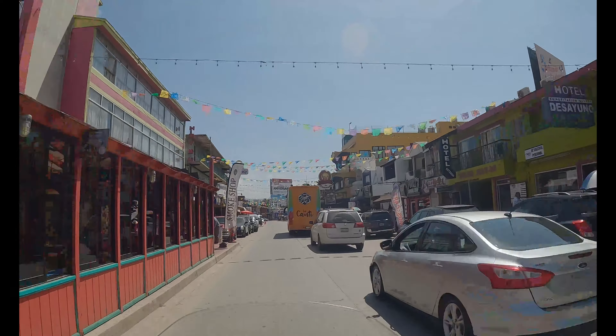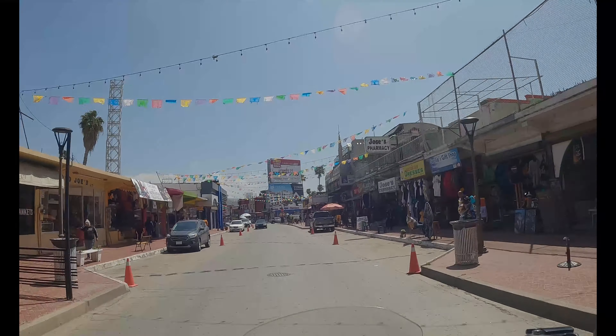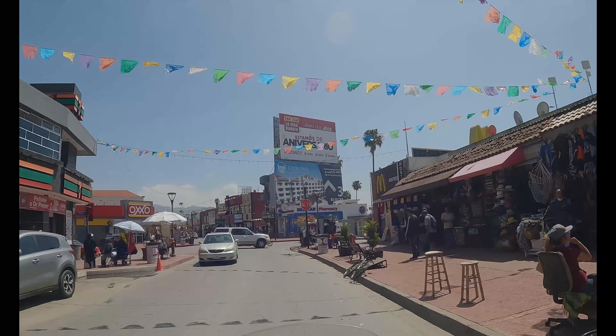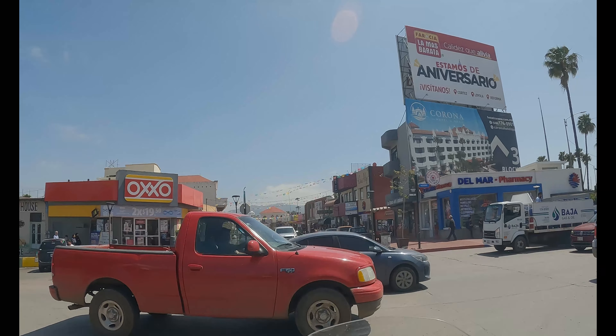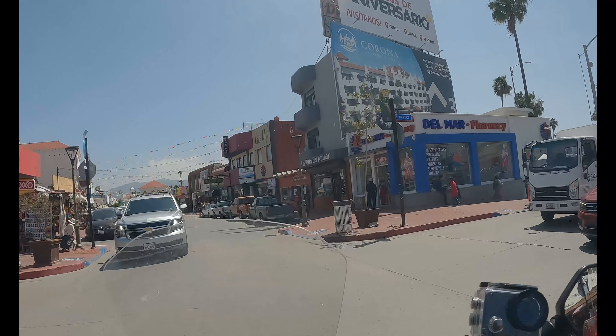Sorry, I just can't sit here in this traffic much longer. Ensenada's nice, but I can't wait to get out of here. Coming back here to take a little vacation with my wife in a couple weeks — explore more then.